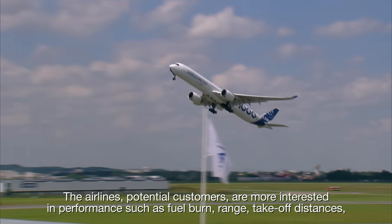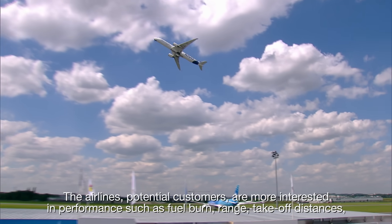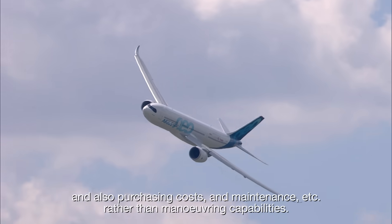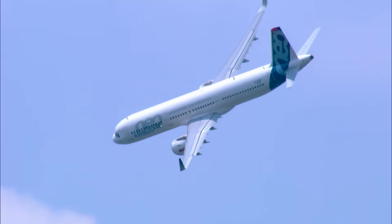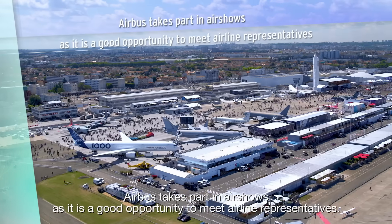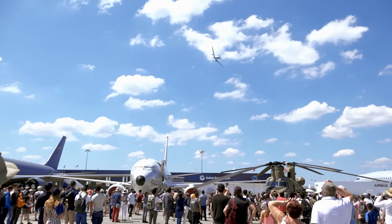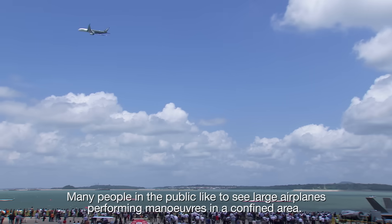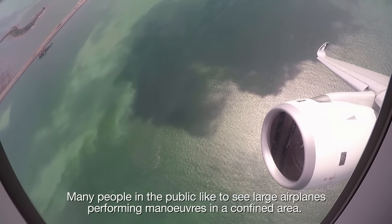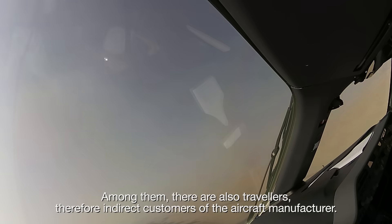The airline's potential customers are more interested in performance, such as fuel burn, range, take-off distances, and also purchasing costs and maintenance, rather than maneuvering capabilities. Airbus takes part in airshows as it is a good opportunity to meet airline representatives. Many people in the public like to see large airplanes performing maneuvers in a confined area, among them travelers, and therefore indirect customers of the aircraft manufacturer.